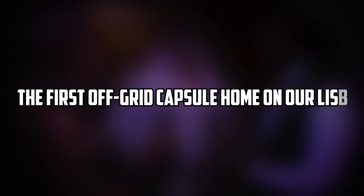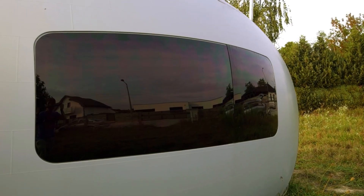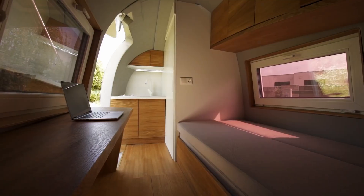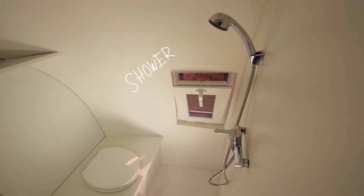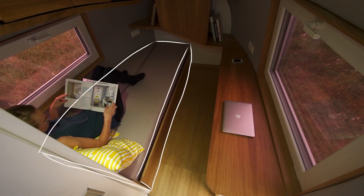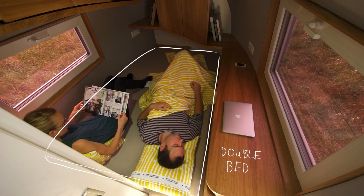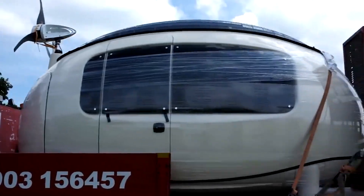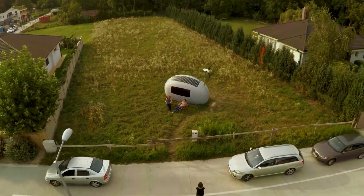The first off-grid capsule home on our list is the Eco Capsule, created by Nice Architects, a Slovakia-based design studio. The Eco Capsule is a pod-like home that is powered by sun and wind. It has a rainwater harvesting system on the roof, which circulates the stored water for grey water reuse. It also has a built-in toilet and shower with water filters. The Eco Capsule offers eight square meters of living space, which includes a comfortable bedroom for two, a kitchenette with running water, a folding desk, and storage space. It also has insulated walls to maximize energy efficiency and ensure comfort. The Eco Capsule is light and compact enough to be transported by a trailer or even a helicopter. It can be deployed anywhere in case of emergency or adventure. It's perfect for anyone who wants to have a cozy and futuristic home.